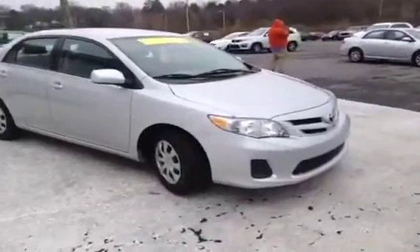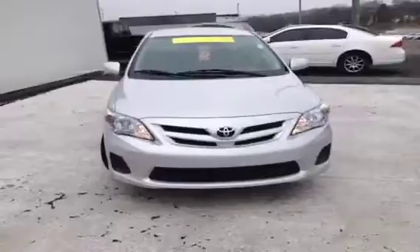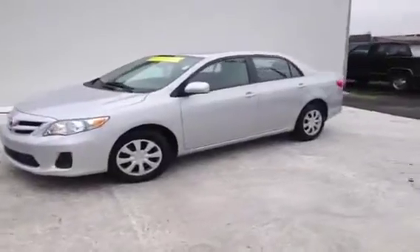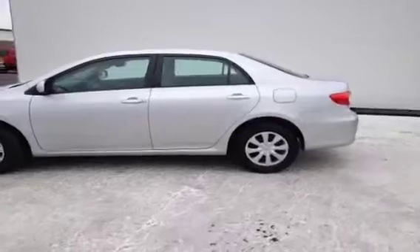For more information or to check the availability of this great Corolla, just come on down and see us. We are located just south of the Rivergate Mall at 1536 Gallatin Pike North in Madison, Tennessee. You can also give us a call at 800-821-2503 or visit us online at www.carnivalkia.com. Thank you.